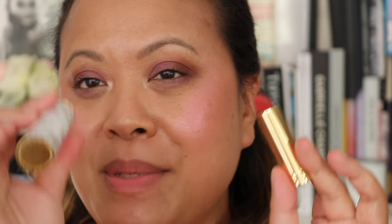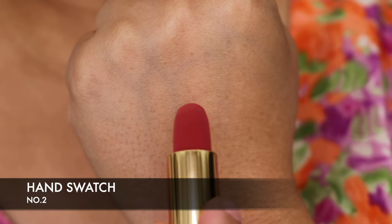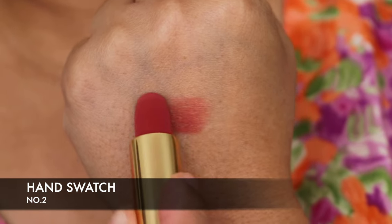So we have the lipstick and the case and we're going to put the lipstick into the case. It has the magnet — I've taken the top off this one. Basically going to line that up and then put it in. There we go — it's in the case now. We're going to do a hand swatch of the shade.